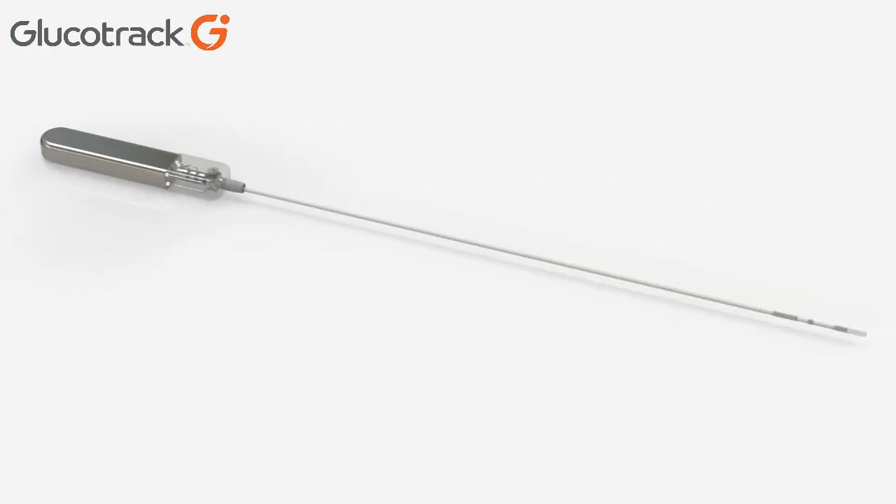So why is a diabetes study being performed by an interventional cardiologist? Well, the Glucotrack system is very similar in size and form factor to active implantables in the cardiovascular space. Therefore, the placement procedure is recognizable and widely performed by interventional cardiologists.